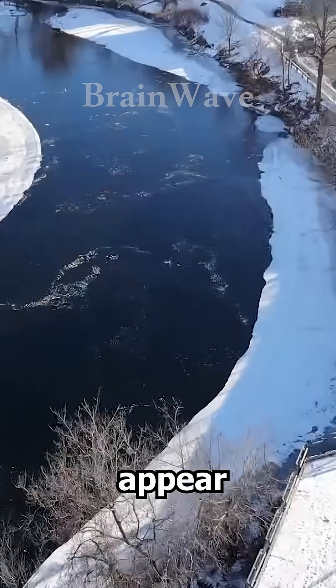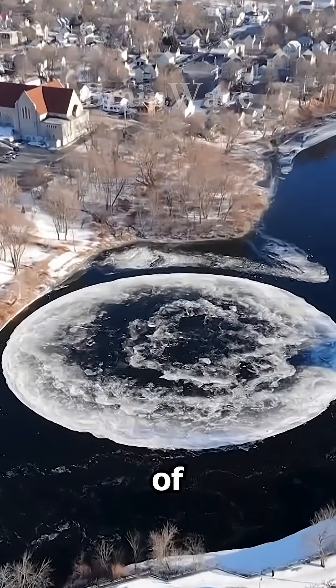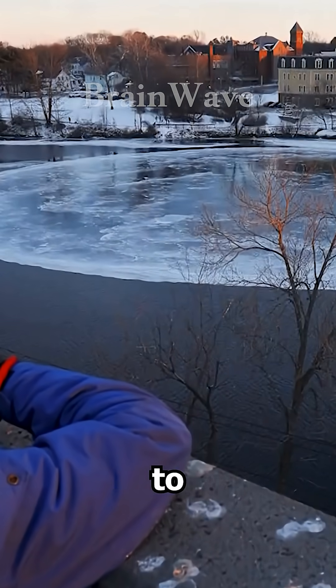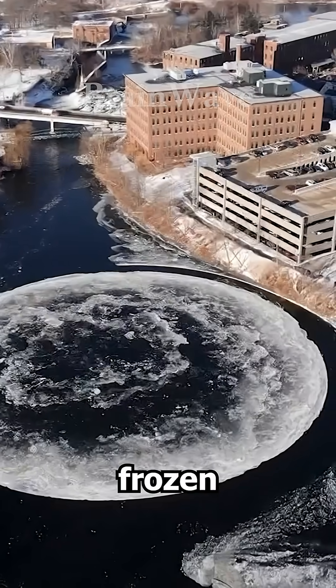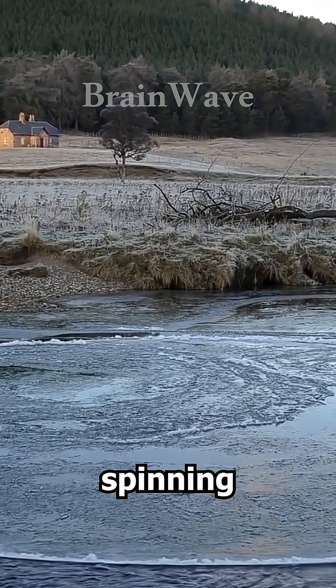Ice circles appear where cold water meets slightly warmer flow, and some of them can grow enormous — up to 20 metres wide. Imagine a frozen disc the size of a house slowly spinning on the surface.